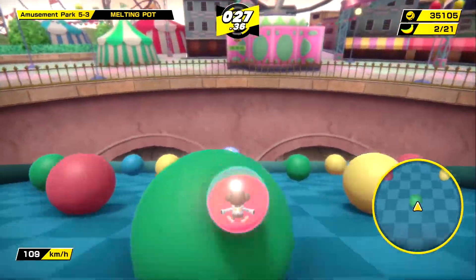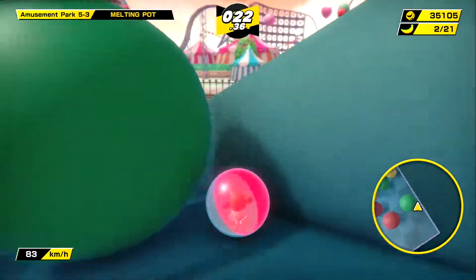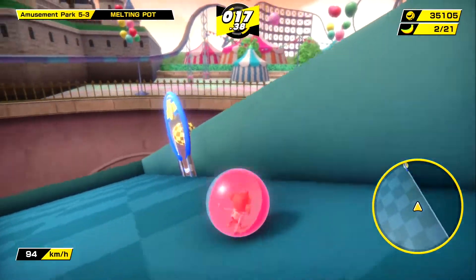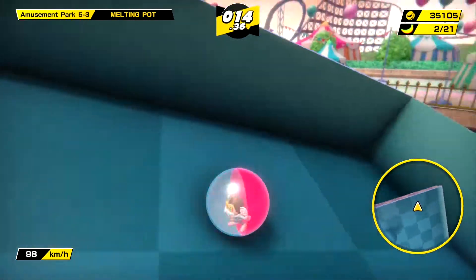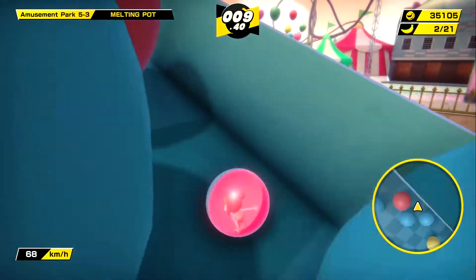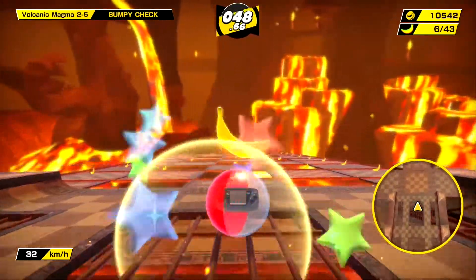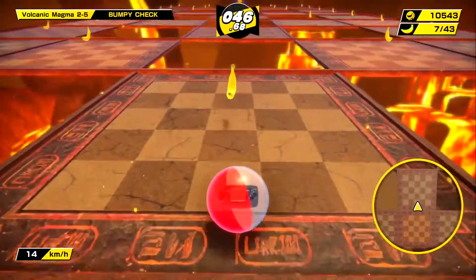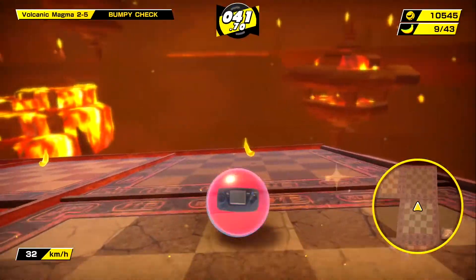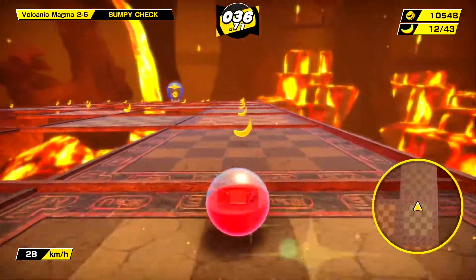This is almost a complete 180 compared to Super Monkey Ball Banana Blitz HD. When I reviewed that remastered port a couple years ago, I complained that players could see most of what the game had to offer in just a couple of hours, making it feel overpriced at $40. Banana Mania retails at the exact same price yet feels like a bargain — with hundreds of stages, tons of modes, and all your favorite party games, this has almost everything a Super Monkey Ball fan could possibly want.